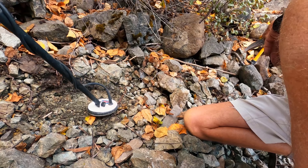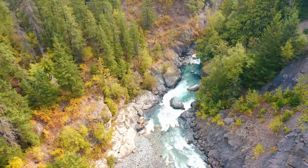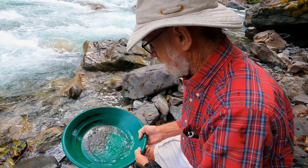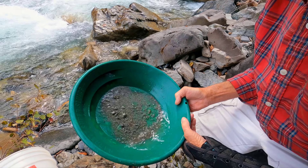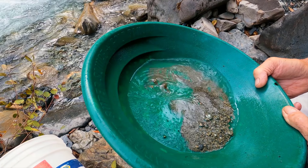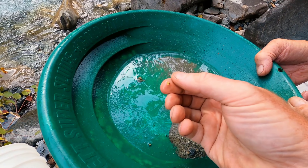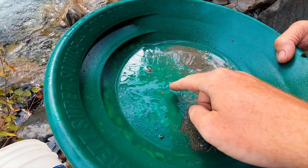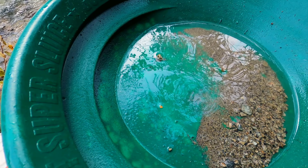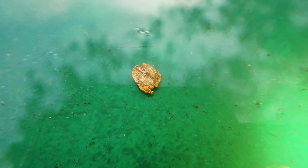We have the signal in the bucket. Dad's gonna pan it out and see if it was anything. It was showing iron and it was close to the surface, so not holding my breath. Well, dad has got the pan done and he says there's something in it — look at that! The first small nugget of the day in the first pan of the day. Just a picker, not huge, but that's what was setting off my detector. One pan, one picker — that's a good ratio.